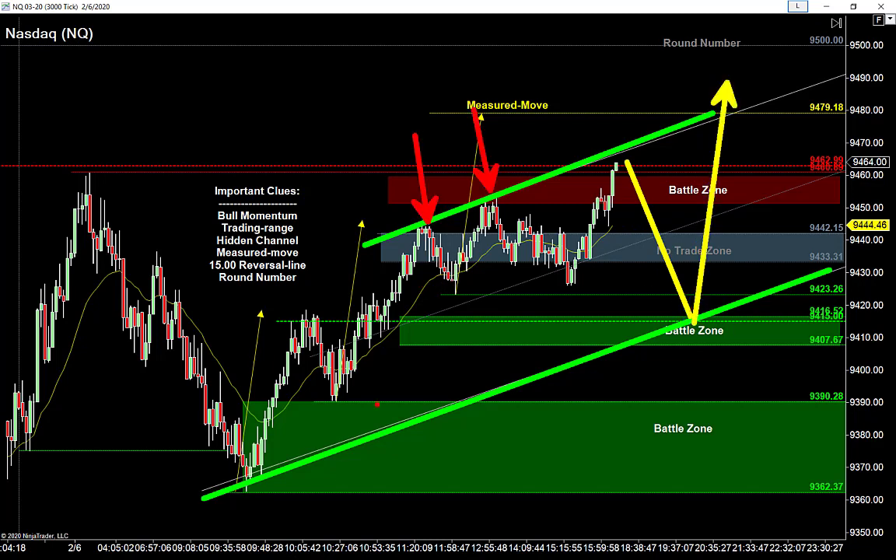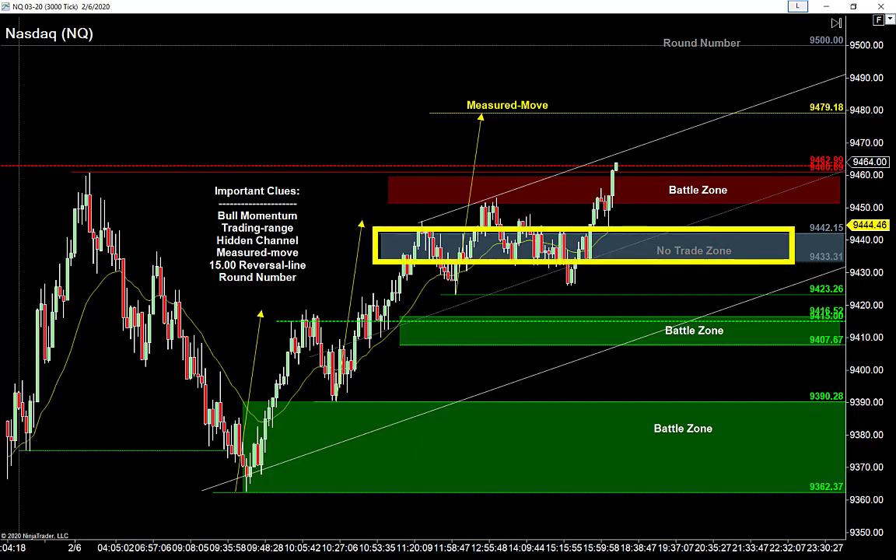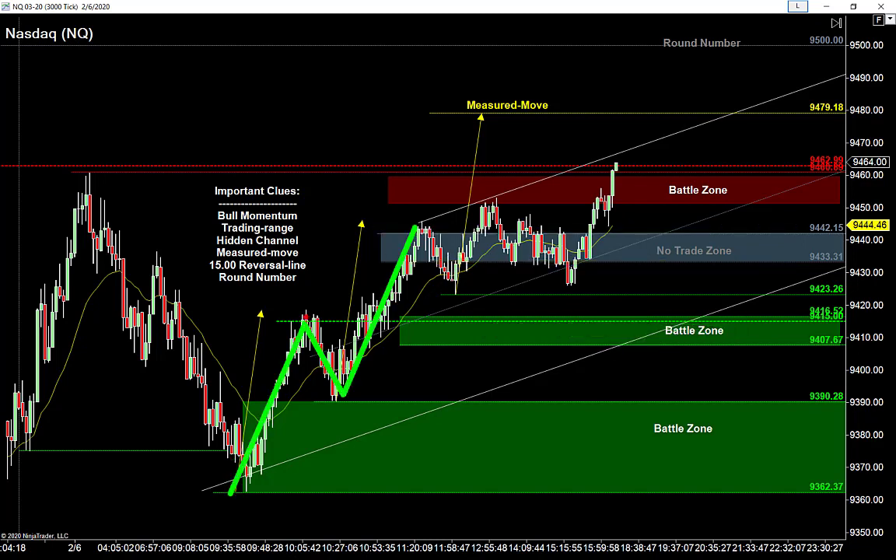If we could get down underneath that range, that would be a fantastic spot to find some buy setups tomorrow. I love this hidden channel here as well — this would be kind of the dream come true for buyers tomorrow if we get down to the low of that hidden channel. I'm drawing the channel off these two highs, bringing it down to that low — the midline fits like a glove. There's a lot of support down there at that 9415-9416 area. The Nasdaq looks like it's got one thing on its mind: that big round number at 9500.